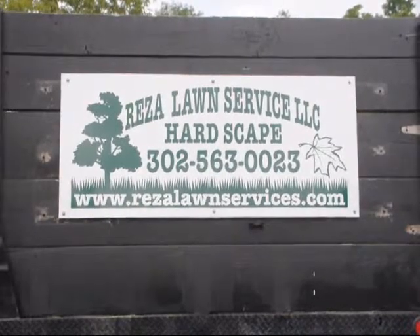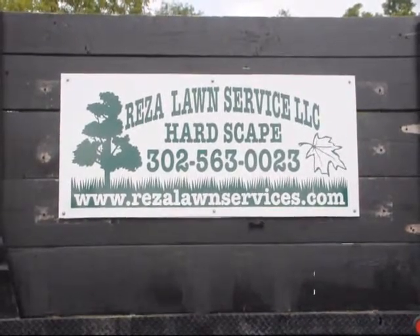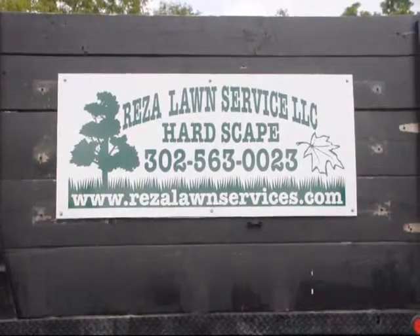This video is about Riza Lawn Care Service LLC in Newcastle, Delaware. Hi, I'm Bill at Highland Hill Farm and this is Israel Riza. He's from Newcastle, Delaware. Israel is here today because he buys trees and shrubs for us and delivers in the Newcastle, Delaware area.